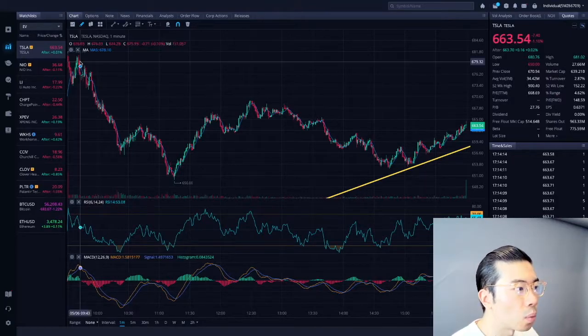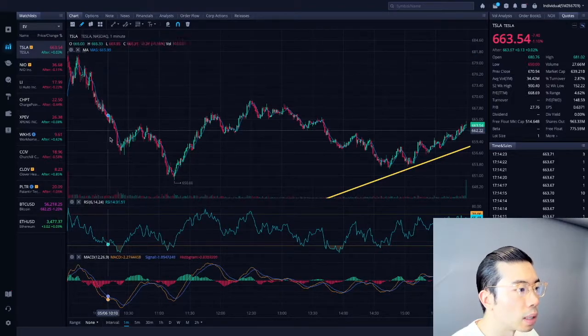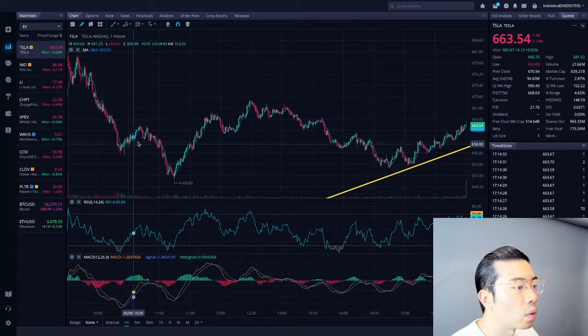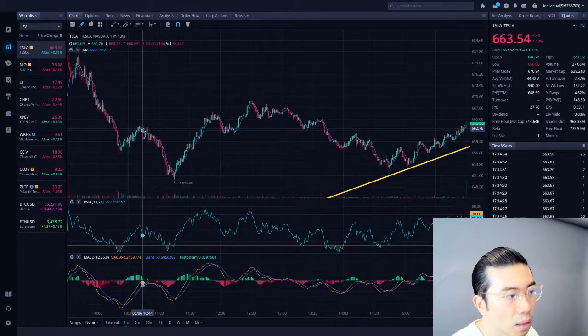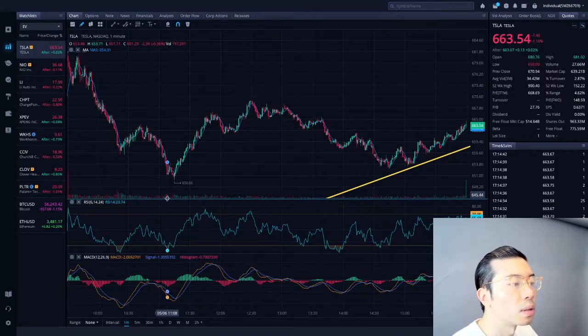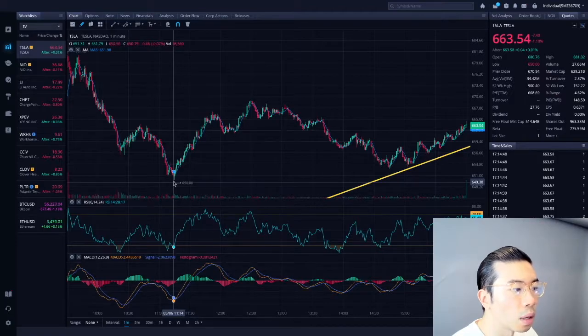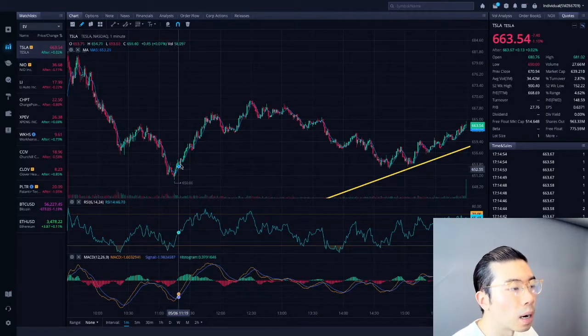You can see that ever since this morning, we sold off completely from the top at the $680 level when we opened. After 9:30, we basically dropped all the way with a lot of people selling — some institutional selling as well, based on the volume level seen at the open. We consolidated a little bit and then dumped again. And as we got to 11 o'clock, which is when most people on the West Coast start to wake up, it rallied back up again.